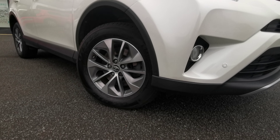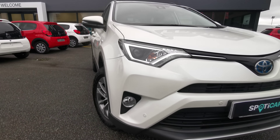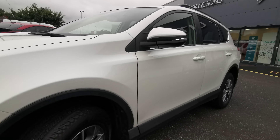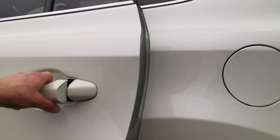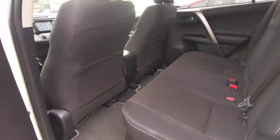Down to the side you have your 17 inch alloy wheels, your front parking sensors and LED daytime running lights. Moving around and up the side of the car, as you can see there you have your rear privacy glass and electric windows in the rear as well as the front.